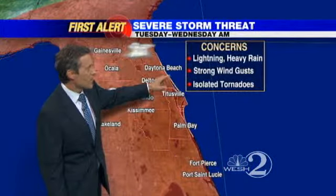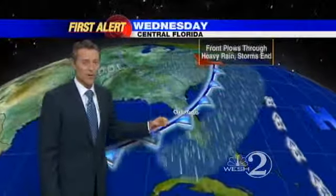Lightning and heavy rain are going to be a concern starting tomorrow through Wednesday morning. Even isolated tornadoes are a concern as this area of low pressure makes its way into the Florida Big Bend on Tuesday night. Anytime you have a low in the Gulf, we've got to be careful about that twisting of the winds and that tornado potential.